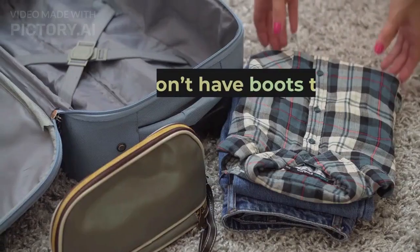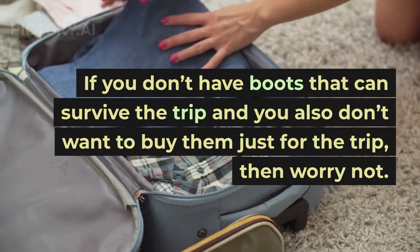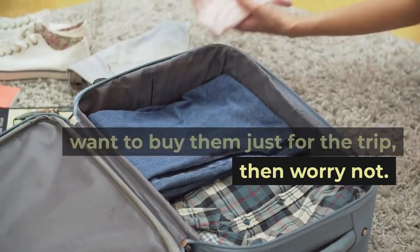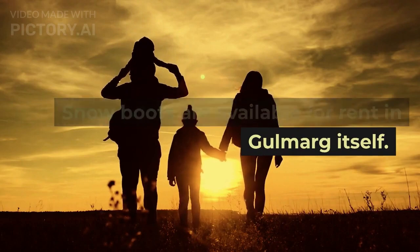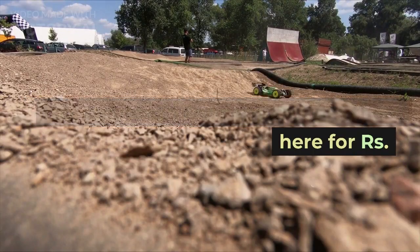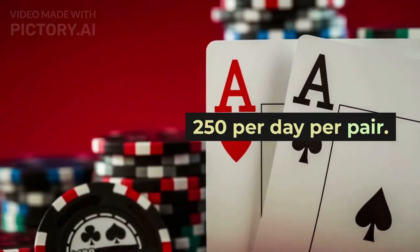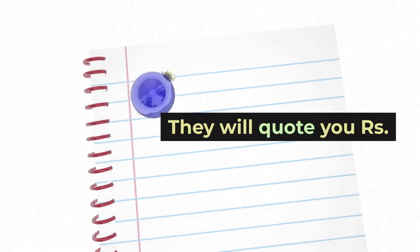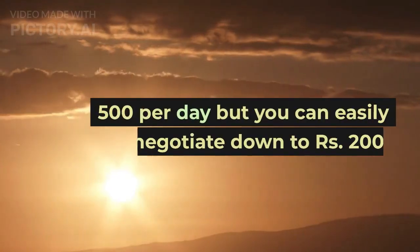Renting snow boots in Gulmarg. If you don't have boots that can survive the trip and you also don't want to buy them just for the trip, then worry not. Snow boots are available for rent in Gulmarg itself. You can get these here for 250 rupees per day per pair. They will quote you 500 rupees per day but you can easily negotiate down to 200 rupees.